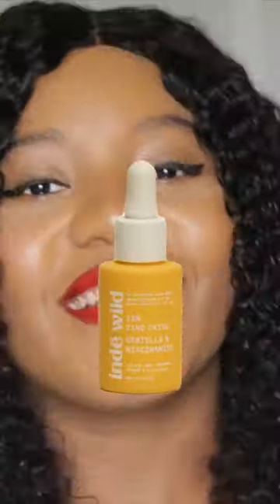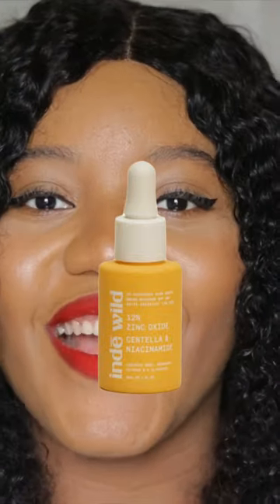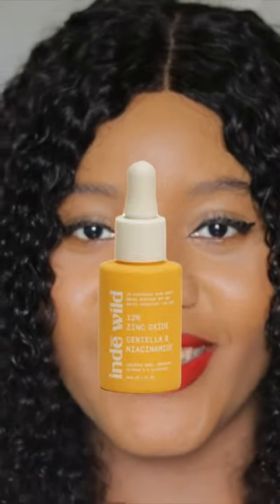The first sunscreen is the Indie Wild sunscreen. This sunscreen has licorice root extract. And if you're a fan of ingredients, you know that licorice root extract is one major ingredient used in organic compositions to help brighten the skin.